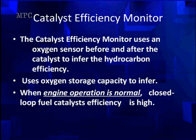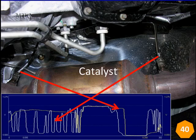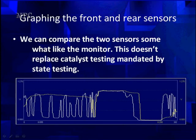When the engine's in closed loop operation, catalyst efficiency is high. We're going to be looking at a graph off a scan tool about 300 seconds long. On the right is the pre-cat — that's the white trace. On the left is the post-cat — that's the yellow trace. We're going to use graphing of the front and rear sensors to compare them, somewhat like the monitor in OBD-2 does. But this does not necessarily replace catalytic converter testing mandated by any state procedures. Some state procedures still cannot identify the oxygen storage capability of catalytic converters and may miss some converters that are causing problems.